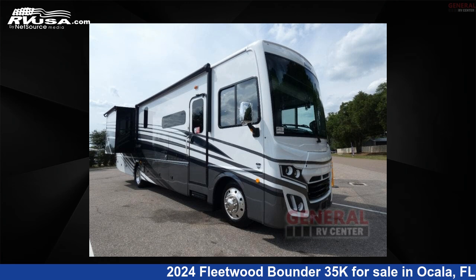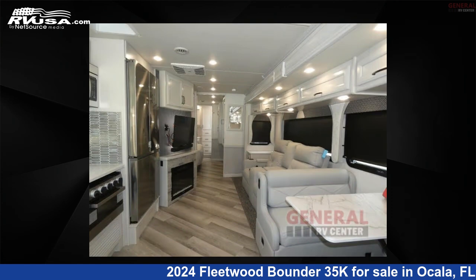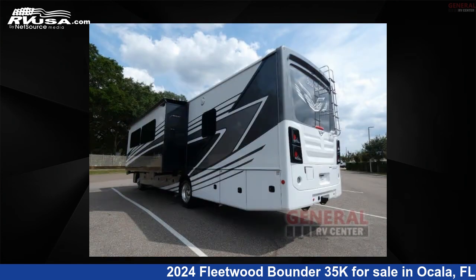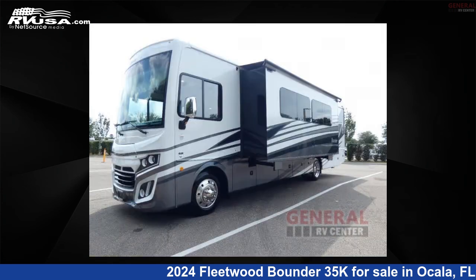This 2024 Fleetwood Bounder 35K is a Class A RV located in Ocala, Florida, 34473, and is offered for sale by General RV Center. Click the link in the video description to visit RVUSA.com and see more photos as well as the current price.